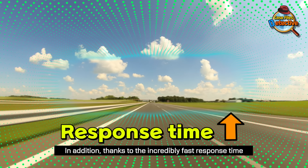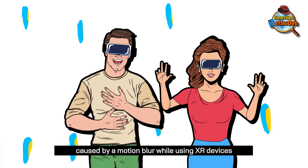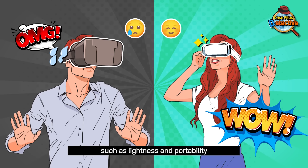In addition, thanks to the incredibly fast response time, it can alleviate motion sickness and dizziness caused by motion blur while using XR devices. It is crucial for XR devices to have features such as lightness and portability.